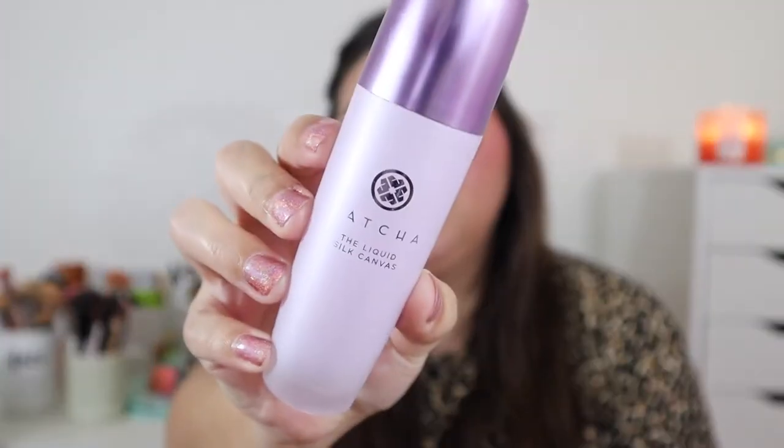This is going to be a long video, so let's go ahead and get started. For primer, I picked my top three. The first primer — basically no questions about it — was my Tatcha the Liquid Silk Canvas. This is such an amazing primer. It does a wonderful job at priming the skin, smoothing the skin, and filling in your pores. It's great at prolonging your makeup as well.